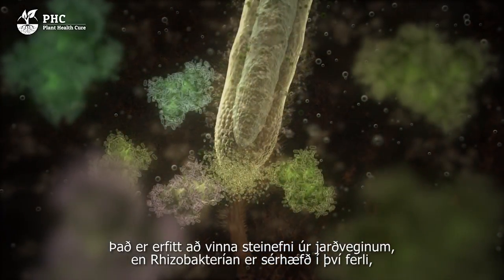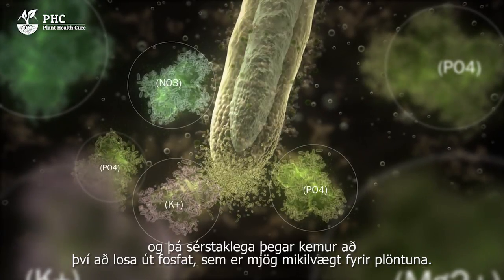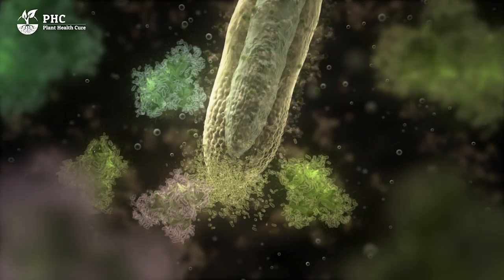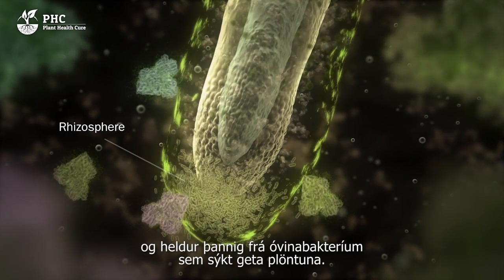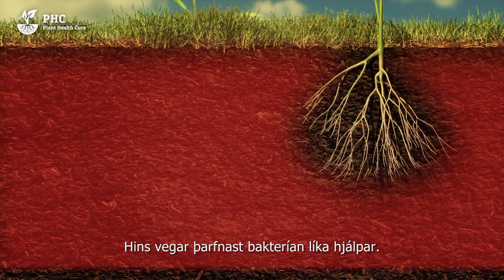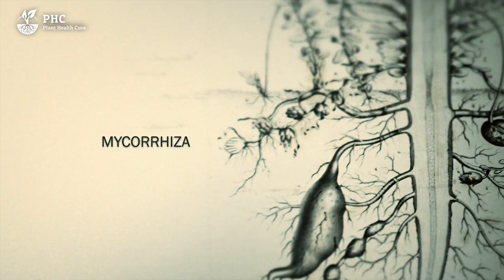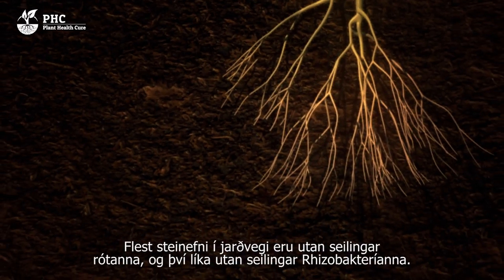Minerals are hard to mine from the soil, but rhizobacteria are specialised in this process, particularly when it comes to releasing phosphate, which is very important for the plant. These bacteria also carry out countless other important tasks, including one which is very special. Rhizobacteria form a sort of natural defence system around the roots. Anything attacking the plant is kept outside by the physical presence of these rhizobacteria. They ensure that there is no room for disease-causing bacteria. They have their own interest in this, because the plant provides them with food. However, the bacteria also need help. They are not travellers — the bacterial colonies do not move back and forth from minerals to the roots. Most minerals found in soil are located outside the reach of the roots, and therefore also out of the reach of rhizobacteria, which can only live near the roots.